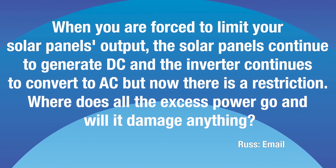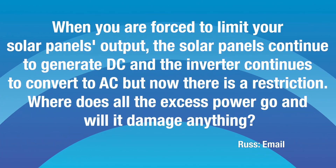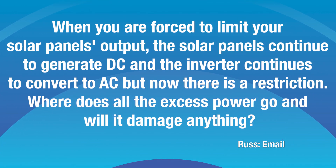The second question is from Russ, again in South Australia. It's a long question, but what Russ is asking is: when you need to limit the power from your solar panels, where does all the excess power go? And more importantly, will it damage anything or the electrics in his house?